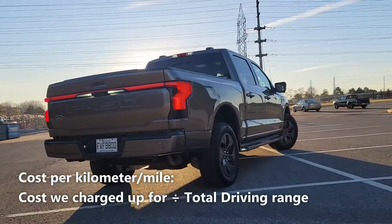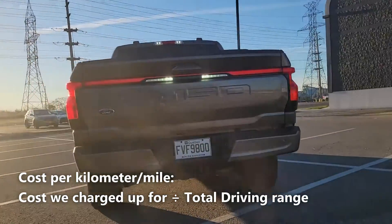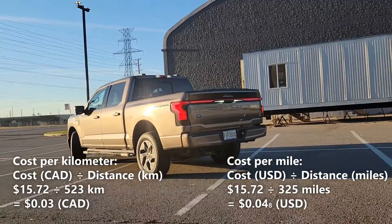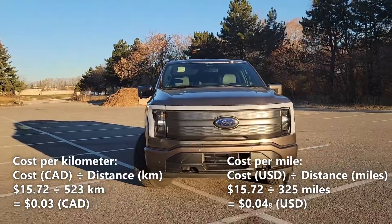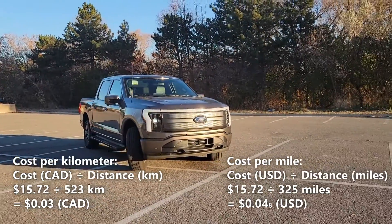Now let's calculate our cost per kilometer. We'll do that by taking the 523km of driving range and dividing it by our cost of a full charge, which is $15.72. So $15.72 divided by 523km gives us 3 cents per kilometer — that means every kilometer in the F-150 costs us 3 cents.